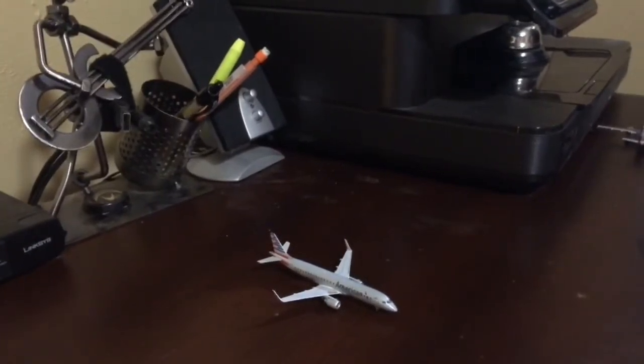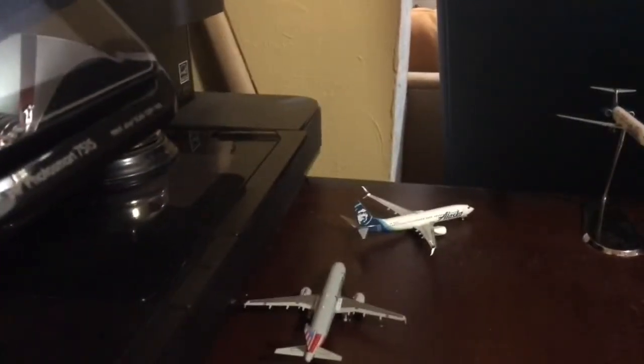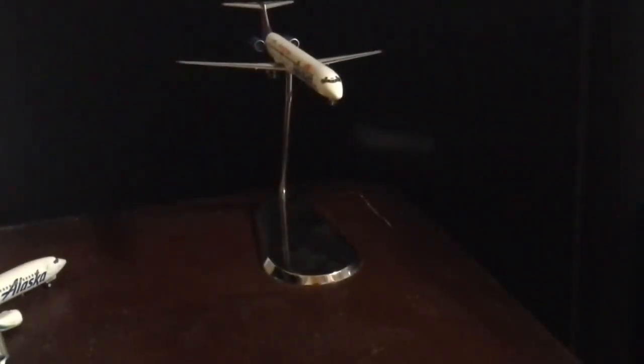If we zoom out here, here's my little terminal — I'll turn down the lights to make it a little more fun. We have an American E190 heading out to Dallas-Fort Worth as well. We have an American Airbus A320 heading out to Chicago O'Hare. We have an Alaska 737-700 heading out to Seattle-Tacoma. And we have an Allegiant MD-80 landing in from Las Vegas, because most of the Las Vegas routes are actually from Las Vegas.